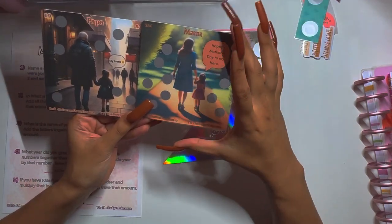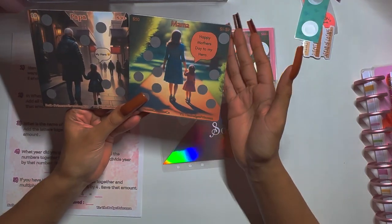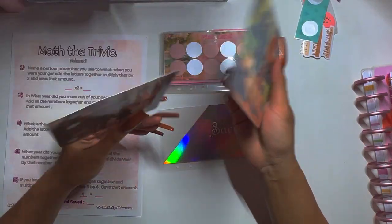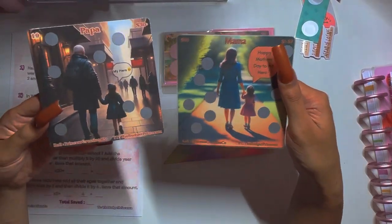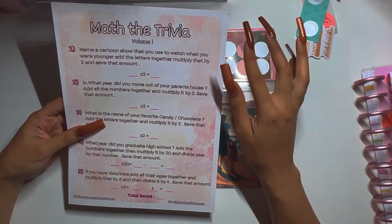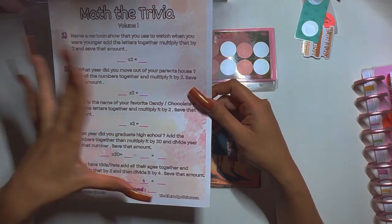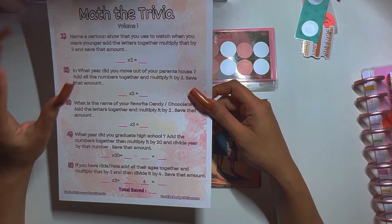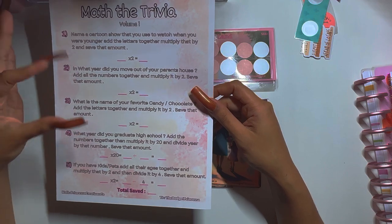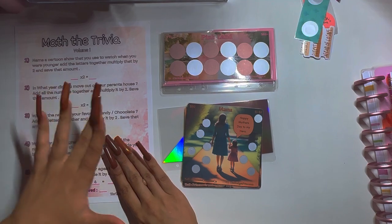The scratch-offs are meant for Mother's Day and Father's Day, but they don't have to be specifically for that holiday — they could be for your parents' birthday or just for your parents in general. Both queen and princess tier will also be getting the math trivia. It's five questions, and based on your answers you do the math — whatever your answer is, that is what you save.